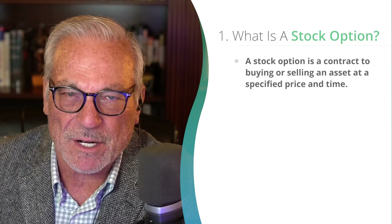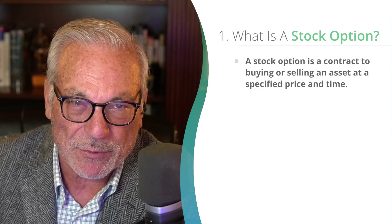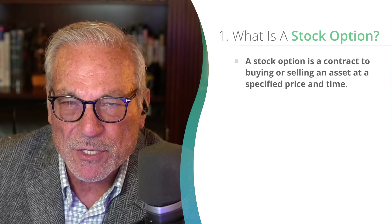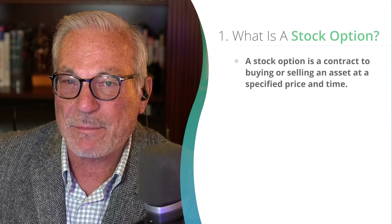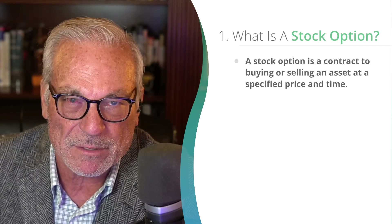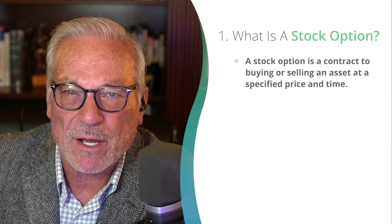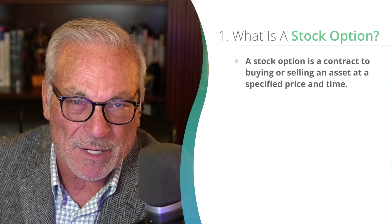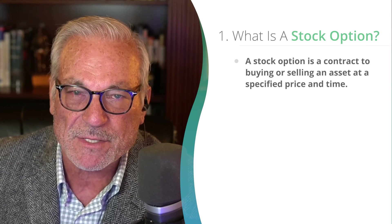Let's start with the basics. A stock option is just a contract that involves buying or selling an asset such as a stock at a specified price within a specified period of time. A stock option is basically an opportunity that you buy to have a right to do something, or it's an obligation that you collect money for to be obligated to do something with a stock. Options give you a right or an obligation and they can create an enormous amount of cash flow. The way we're going to use it is to buy stocks at a discount.